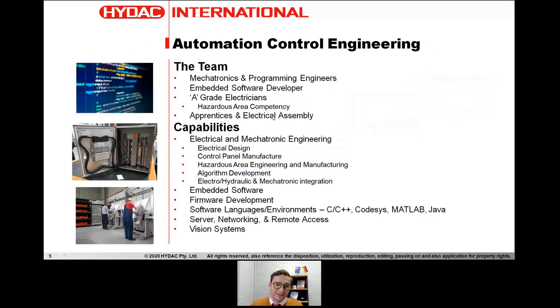Some of our capabilities include electrical and mechatronic engineering design, control panel manufacturing, control panel design, and algorithm development. We particularly focus on fault-tolerant software — we want to make sure it works in every condition and is 100% reliable. We undergo testing, code reviews, and workshops. We have experience in embedded software development, firmware development, and a number of programming languages: C, C++, Codesys, MATLAB, Java. We also have Linux OS experience, servers, networking, remote access, and vision systems including LIDARs.